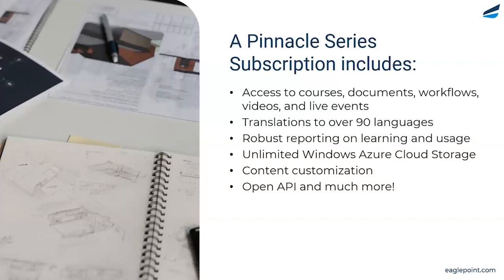We offer great reporting — super detailed, right down to the most granular item you could be looking for. We provide unlimited cloud storage for all of your own content. All of the customization features are available, from adding your own content to taking our content and modifying it to fit your own processes. We also offer an open API, which allows you to connect to other internal systems that you might have.